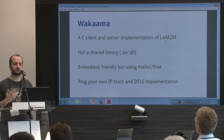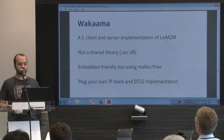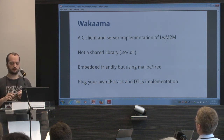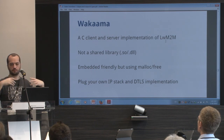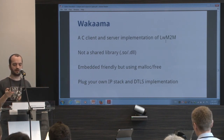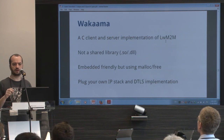It's an implementation of Lightweight M2M, of course, but it's not a library like a .so or DLL shared library you use in Windows or Linux. It's more a bunch of C and header files that you bring into your project and create your own Lightweight M2M agent or client or whatever. It's not like libcoap — I think libcoap is more of a .so-style library.